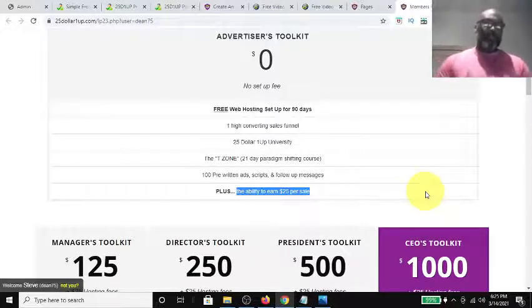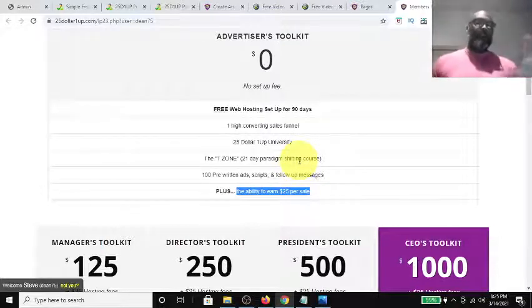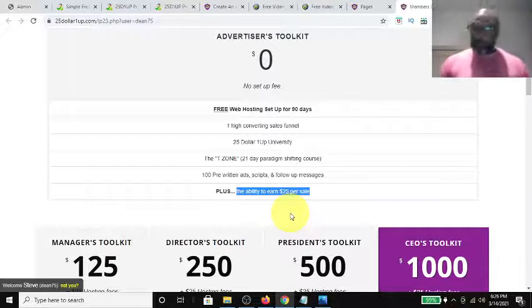You always have people who will come in on the free level planning to get five sales in 90 days and use that money to upgrade — which is an excellent plan. But why I think the free membership is genius is that it's basically your lead magnet. It gets people in the door, they see the opportunity, and they get the chance to make $25 without coming out of pocket.